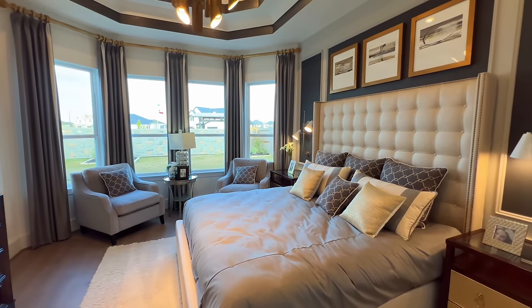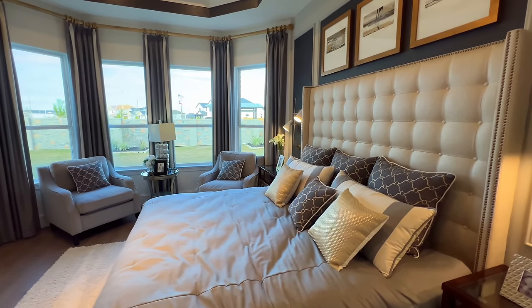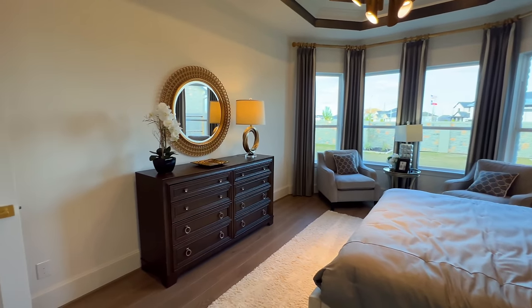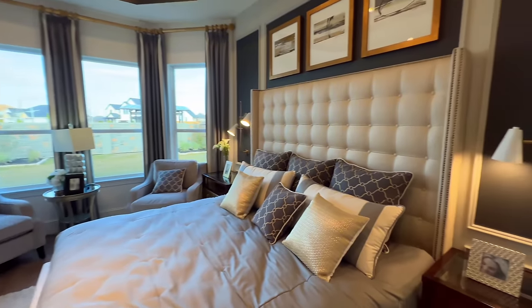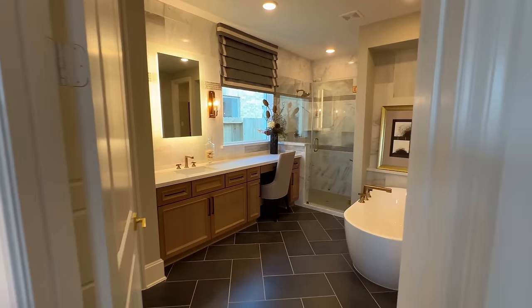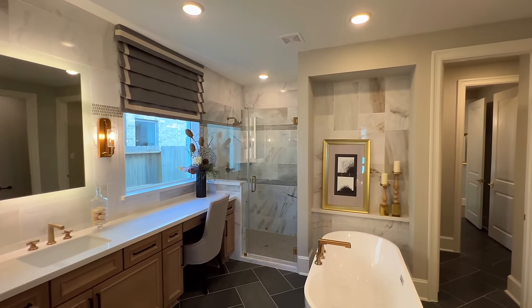I don't know if I would have put that chair over there just because it looks kind of tight, but let me know what you folks think — to each his own, I'm not an interior designer. That's just my personal take. Now looking into the primary bathroom, your ensuite.